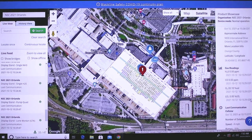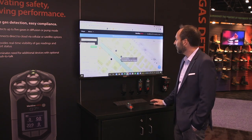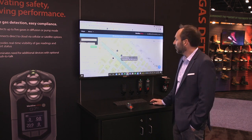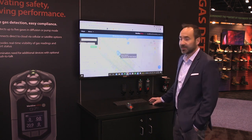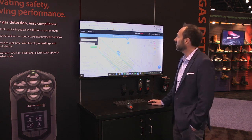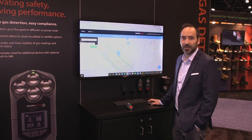Here we're showing a floor plan of the actual conference that we're at, showing my location in the booth. If I had an alert, I would know exactly where I am, and we can reverse geocode 911 addresses to dispatch emergency services to the immediate location. These alerts typically hit our portal within two to three seconds, so you're dealing with the fastest response in the industry.